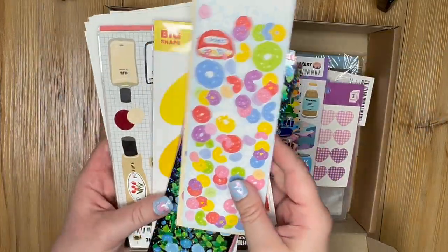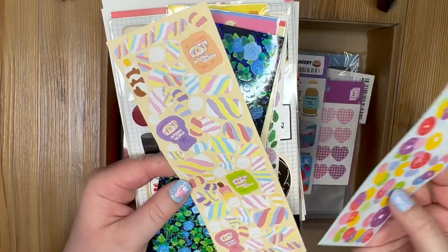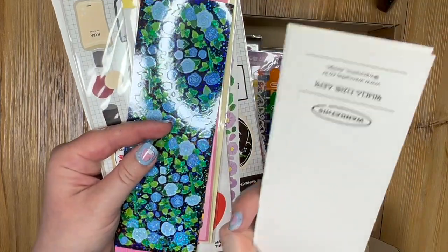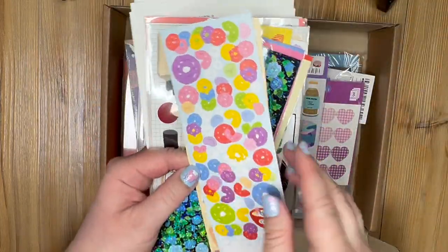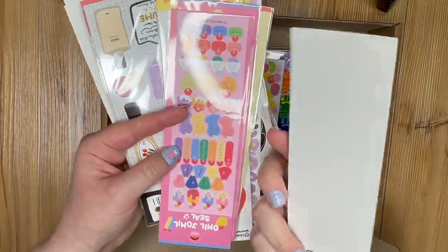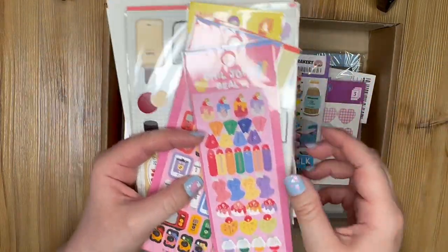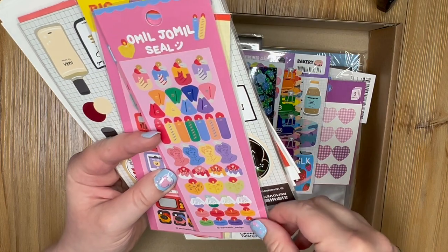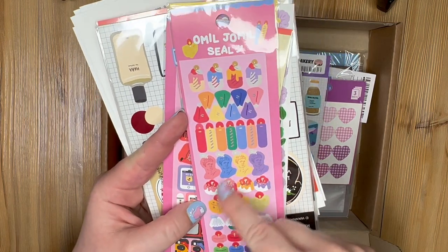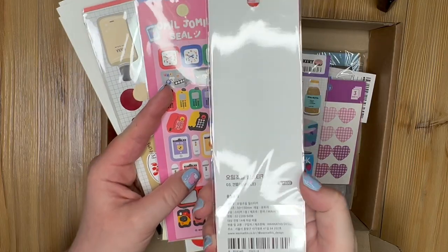These are just loose — I guess the packaging got messed up or something. These are cereal and marshmallows stickers, also just loose. These are really pretty sparkly flowers. We have a 'meal jimmel seal' — it looks different — with a silly statue, candy, candles, birthday hats. Maybe birthday themed, just one sheet for 1,800 won which I would never buy at the store, but it's nice to have.